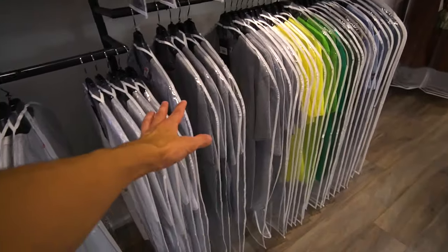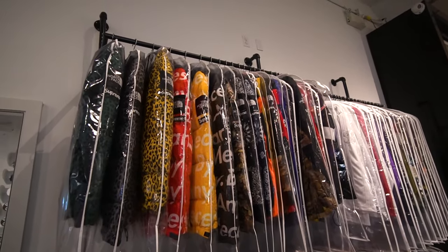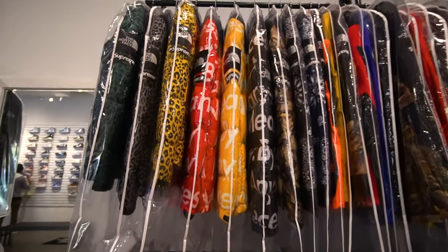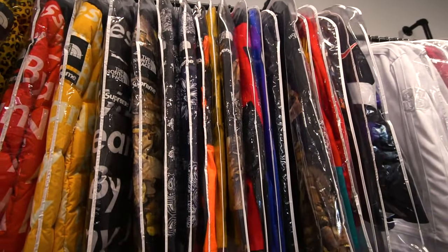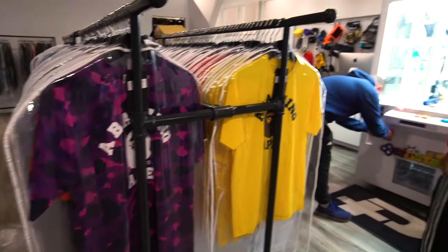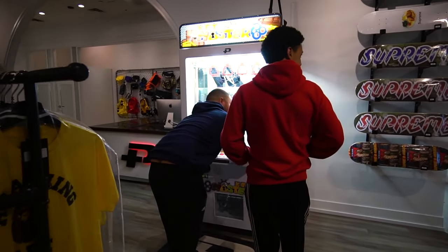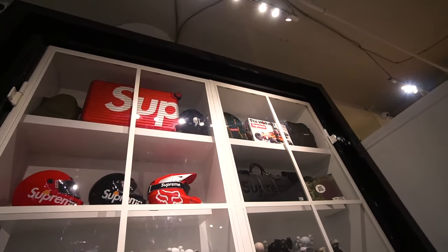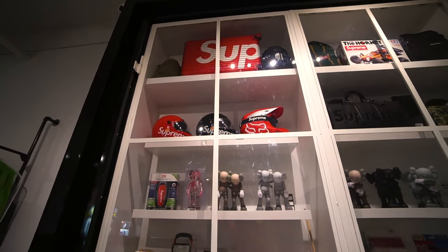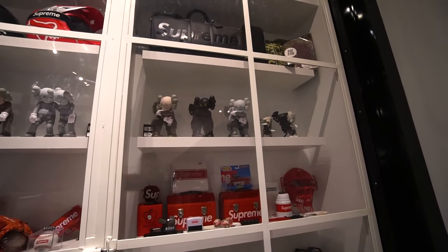Going down the store, we have more of the Supreme and The North Face collaborations — a ton of different ones with really wild prints. The middle of the store has a bunch of the Bape t-shirt selection, and they even have a Key Master game. The back left corner of the store is really cool — they have this massive display case with things like the Supreme luggages, Fox motorcycle or BMX helmets, Supreme LV bags, and kaws figures too.